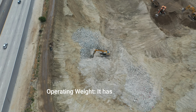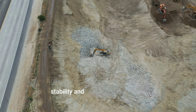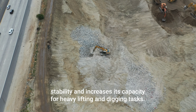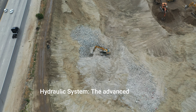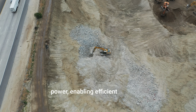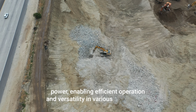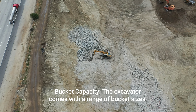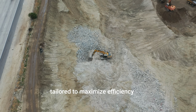Caterpillar 352F Hydraulic Excavator Key Specifications. Engine Performance: The 352F is powered by a robust engine that meets global emissions standards, offering a blend of performance, fuel efficiency, and reliability. Operating Weight: It has a substantial operating weight that supports stability and increases its capacity for heavy lifting and digging tasks.